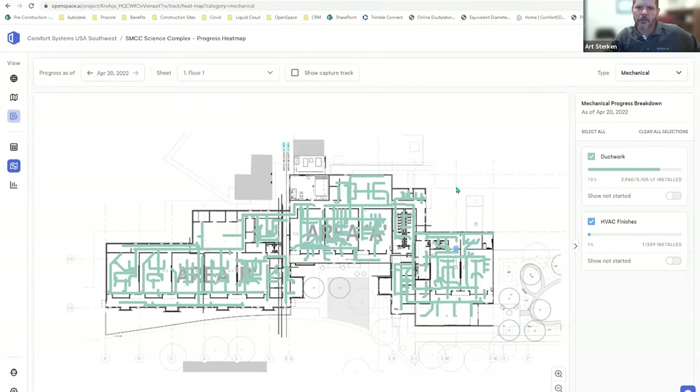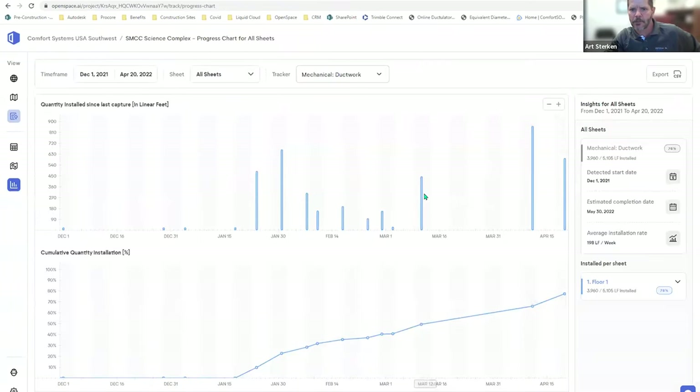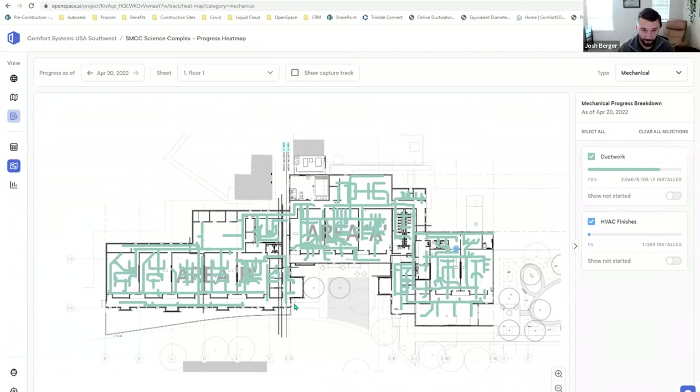You can turn off what's installed to see what's still remaining. The reporting is pretty neat — you can see how much is installed per day. From the PM standpoint, you can quickly see what happened between dates. You might find out there was a rain delay or something that stopped work, which gives you an opportunity to say to the GC, 'You caused a delay — we need to push the schedule.' You're not always caught off guard; you have documentation that can help you out.